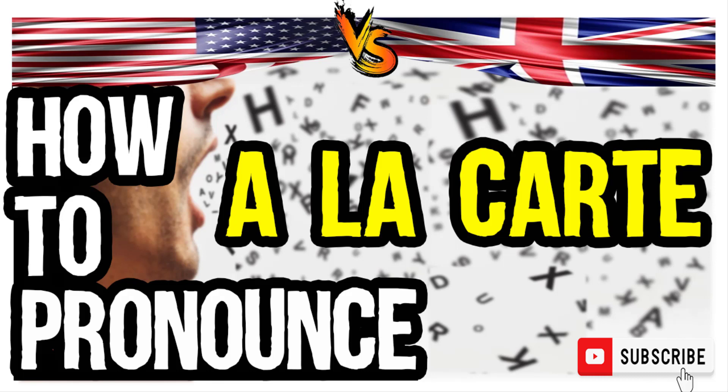In American accent: a la carte. A la carte. And in British accent: a la carte. A la carte.